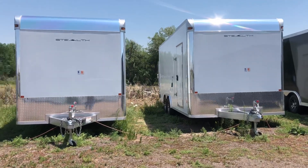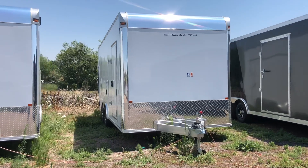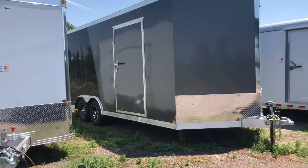We've got a couple of all aluminum Stealths. These are eight and a half by twenty — all aluminum trailers with seven-ten interior height, so it gives you guys that extra room. Also has a removable interior fender.